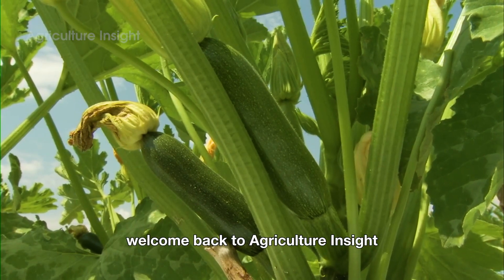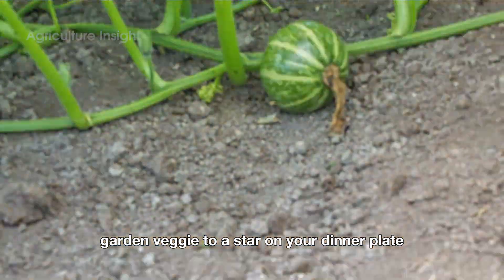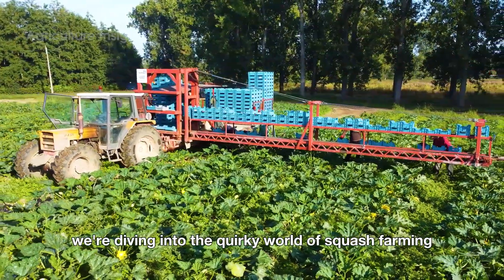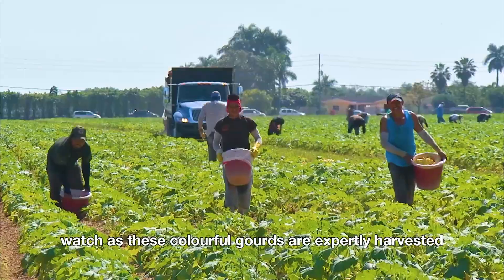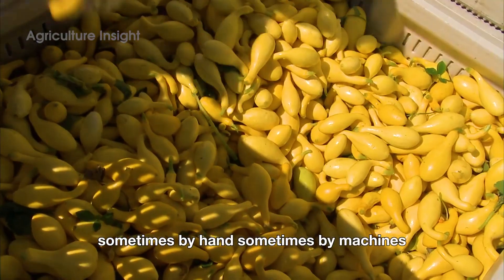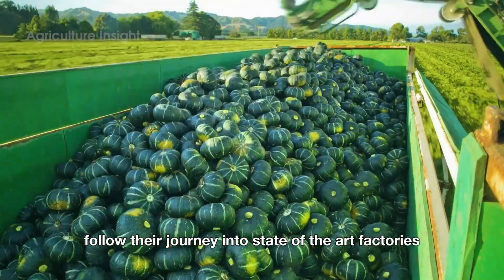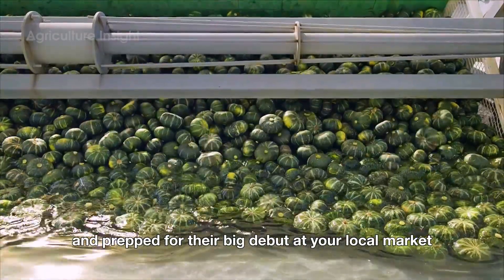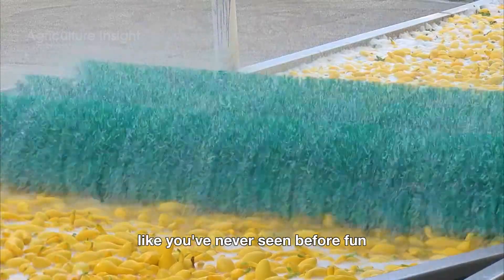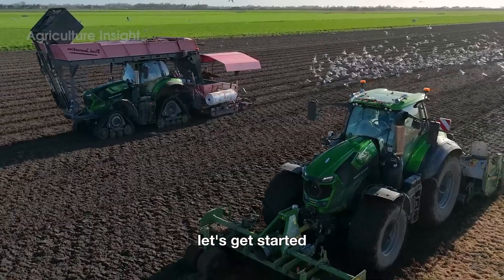Hello everyone, welcome back to Agriculture Insight. Ever wondered how squash goes from a humble garden veggie to a star on your dinner plate? In this video, we're diving into the quirky world of squash farming and high-tech processing. Watch as these colorful gourds are expertly harvested, sometimes by hand, sometimes by machines that look straight out of a sci-fi movie. Then follow their journey into state-of-the-art factories where they're cleaned, sorted, and prepped for their big debut at your local market. Get ready for a behind-the-scenes look at squash like you've never seen before — fun, fascinating, and maybe a little squishy. Let's get started.